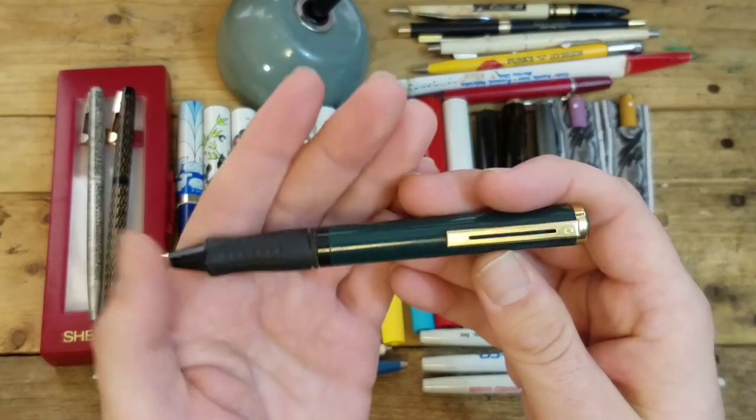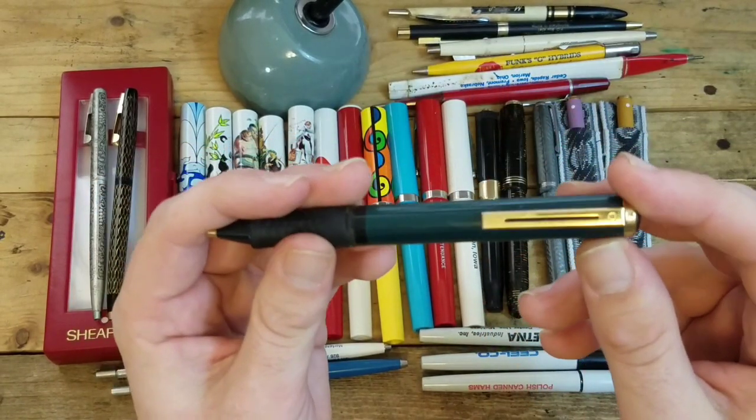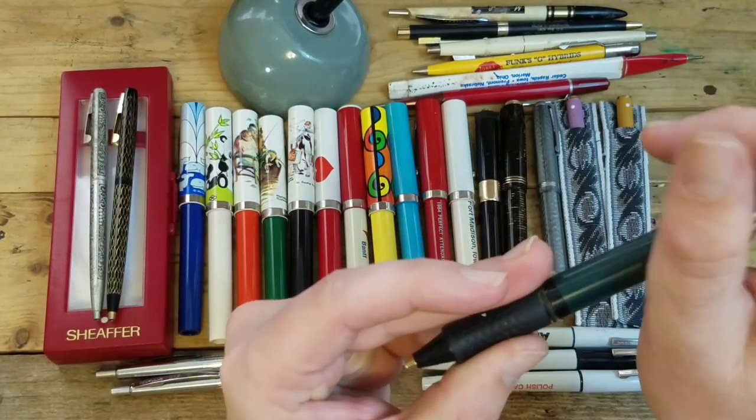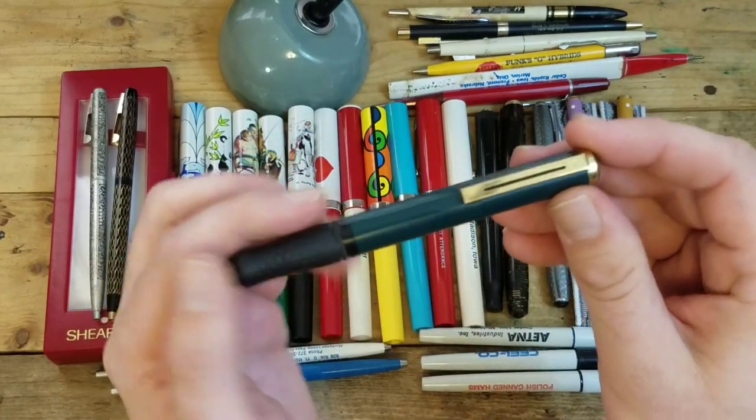Big old Schaeffer ballpoint — I know this one is in the Schaeffer Museum video because I remember just seeing it yesterday as I was editing, but I'm drawing a blank on the model name.